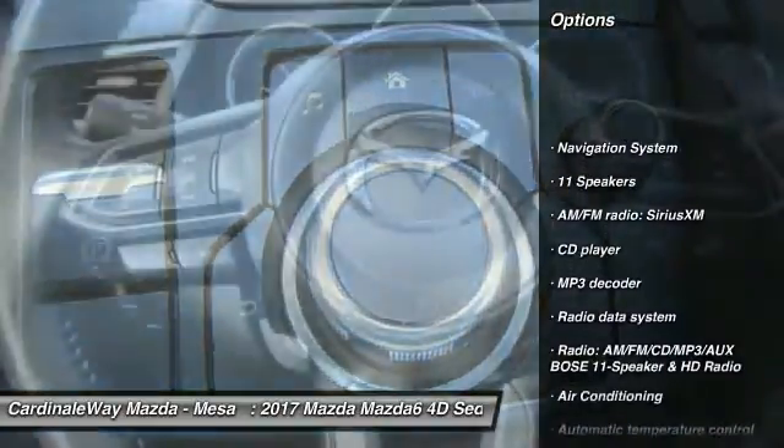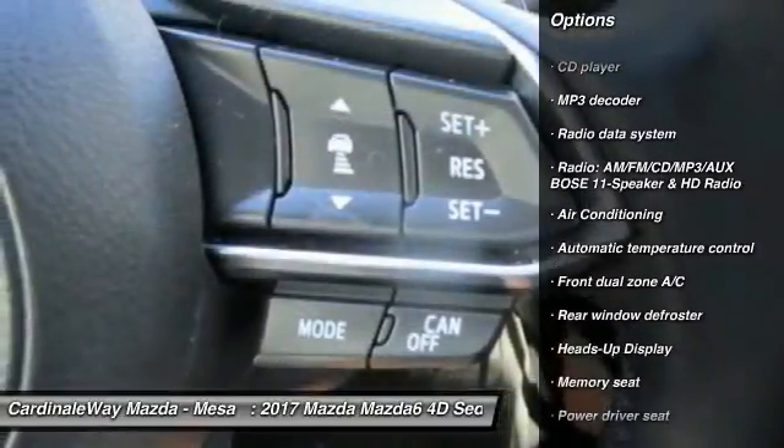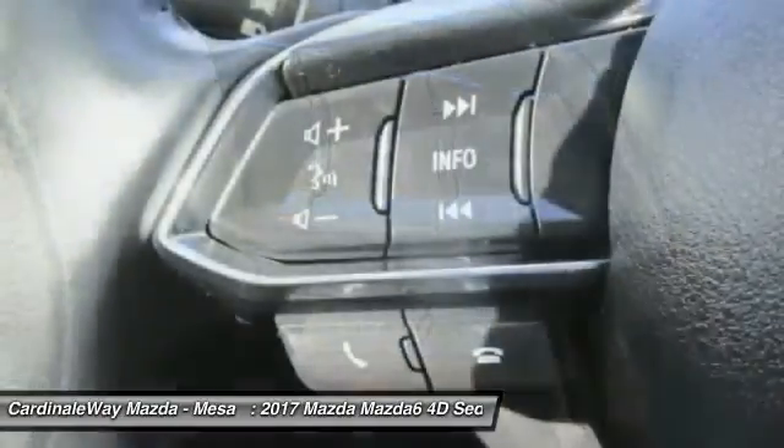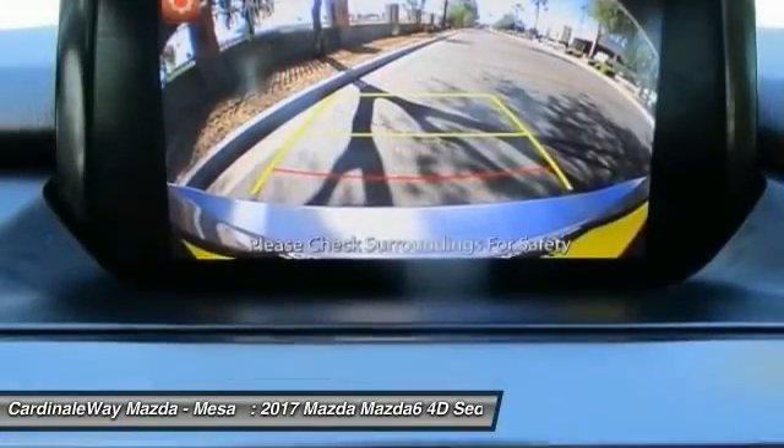Traction control, power passenger seat, navigation system, dual airbags, air conditioning, power steering, four-wheel disc brakes, fog lights, security system, power windows.